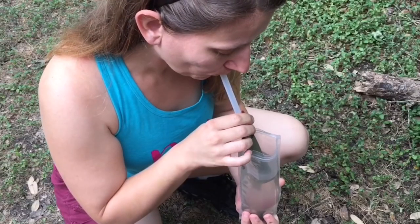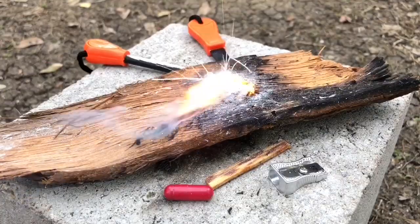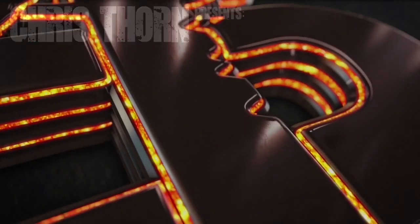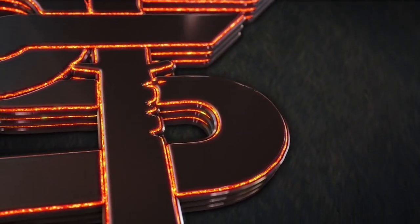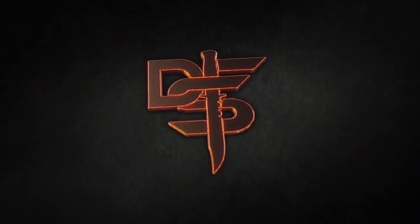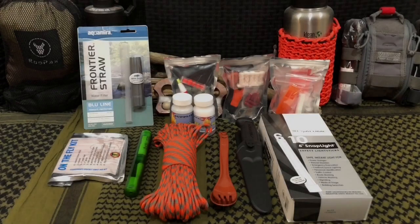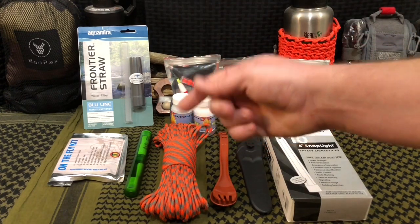Hello YouTube, it is Chris here and in today's episode we're going to be discussing 10 awesome survival gadgets for under $10. Welcome back everybody and thank you for sticking with me. Today we're going to be discussing 10 cool survival gadgets for under $10.